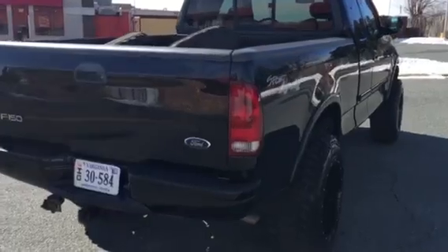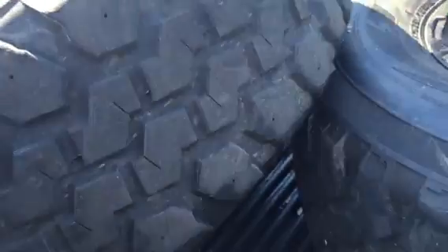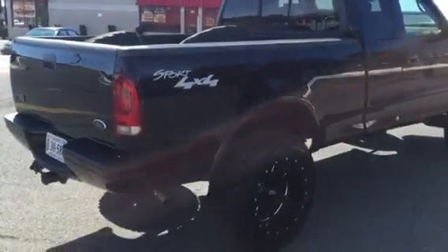The old wheels and tires are in the back — nothing wrong with them, but they just don't match today's style. They still have plenty of tread; we just wanted to freshen the truck up with a new look, and it definitely made it a whole lot better looking.